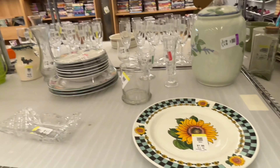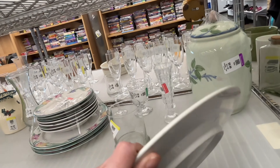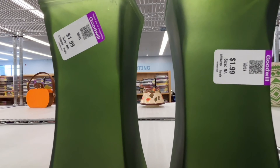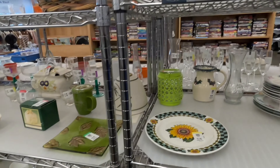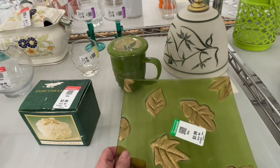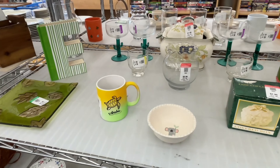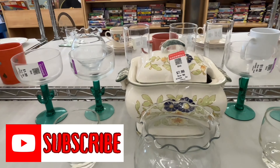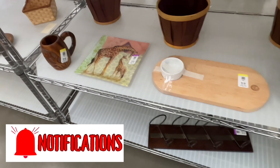We are at the Goodwill in Guilderland, New York — that's in Albany County — and it was very, very busy today. If you're enjoying my channel and my content, please remember to subscribe and ring that bell to get notified each time I drop a new video.